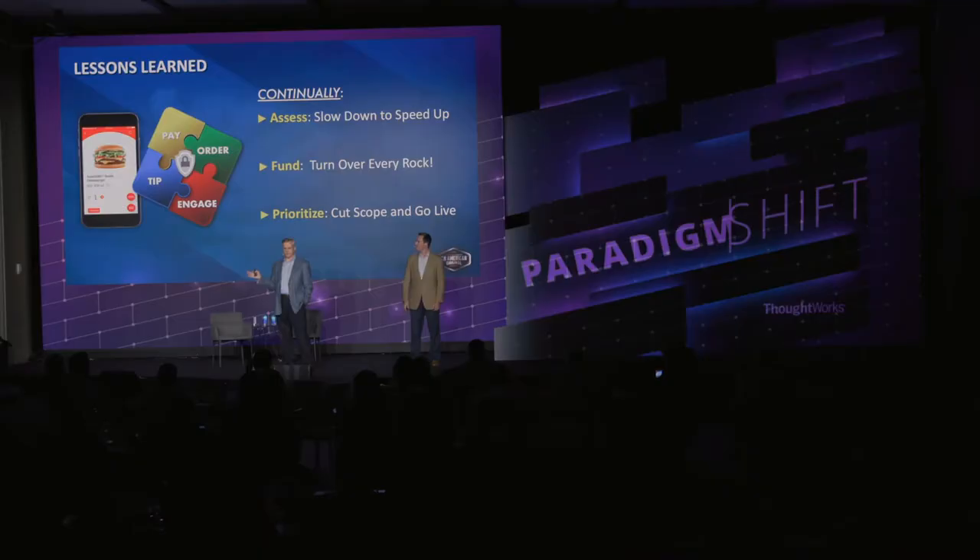Our first lesson learned: continually reassess your programs, and sometimes you have to slow down to speed up. When John went to his boss nearly five years ago and said we really have to reset this whole thing, it was not a pleasant conversation, but it had to happen. They had to partner with others in the organization to rebuild the entire program — and then a couple of years later had to do the same thing on the software side. They would not be where they are now without the self-confidence to say 'this isn't working, we need to try something different.'